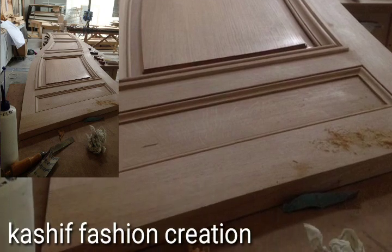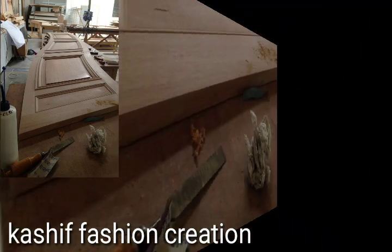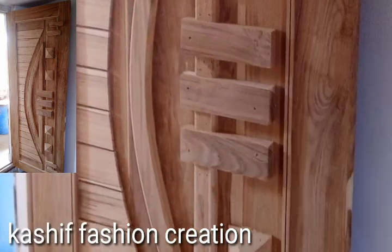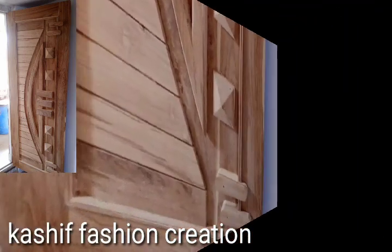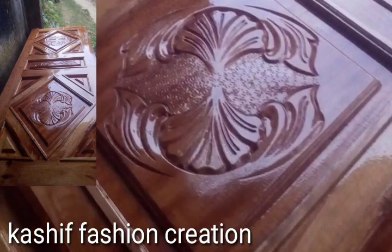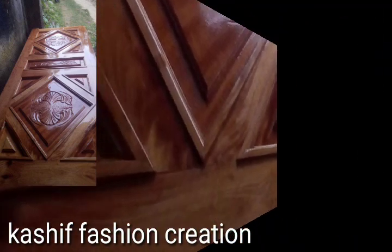If you like my videos, please download my videos. If you like a stylish door design, take a screenshot and save it to your mobile. Watch my full videos and enjoy new, old, and unique wooden door design ideas.